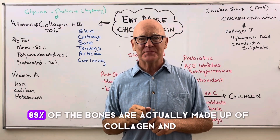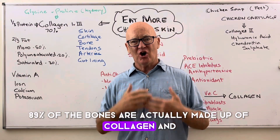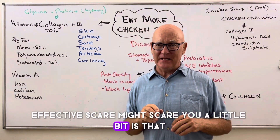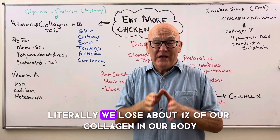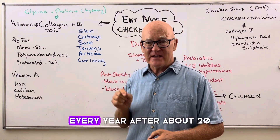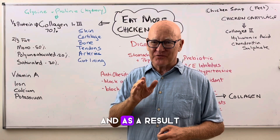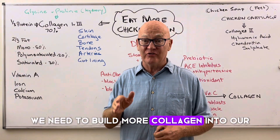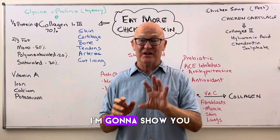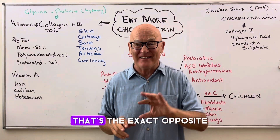Take the minerals out and 80–90% of the bones are actually made up of collagen. And a factor that might scare you a little bit is that we lose about 1% of our collagen every year after about age 20. As a result, we need to build more collagen into our diet. The authorities say don't have collagen, it's going to make you fat — but I'm going to prove it doesn't. It's the exact opposite.